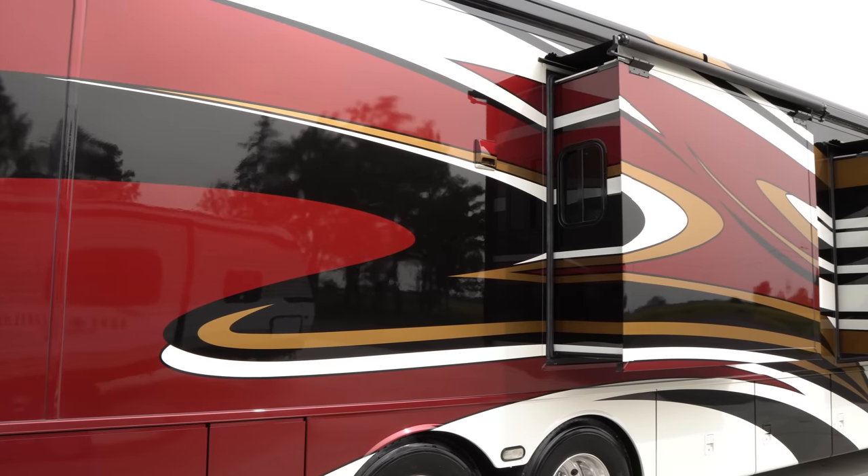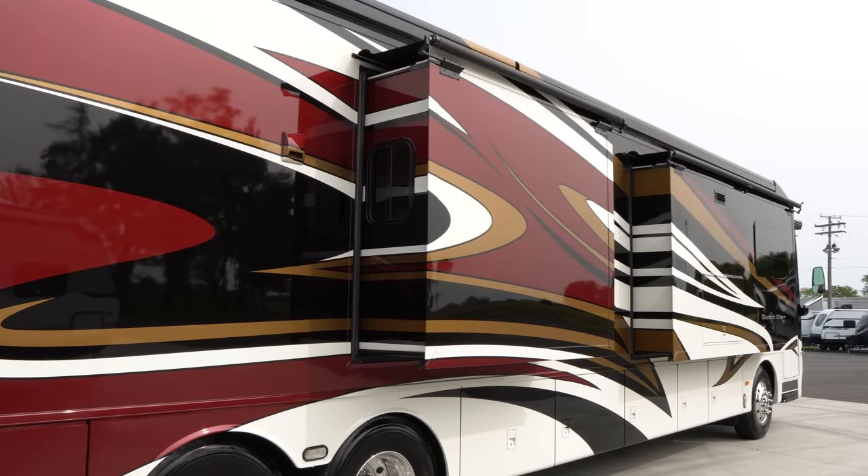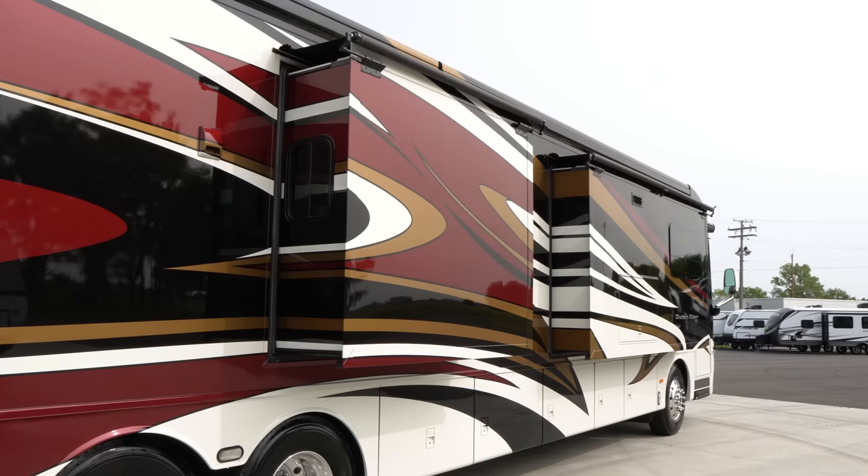Yeah, I'm really excited about this. This is the 2015 Dutch Star 4369, which is the most popular floor plan for the Dutch Star. It's been a real big seller for us, so we're really excited to have this. We just got it in last week. Come check this coach out, it's really cool.